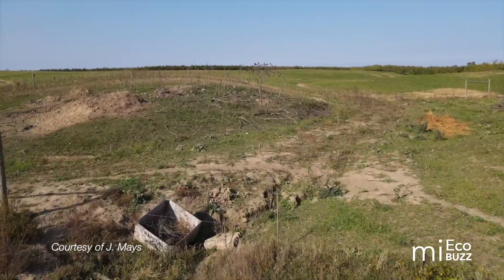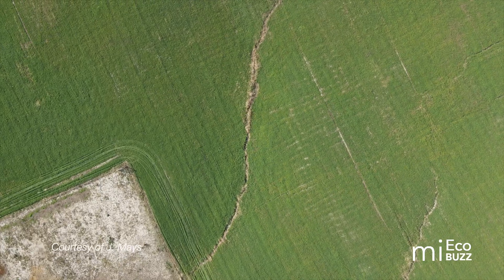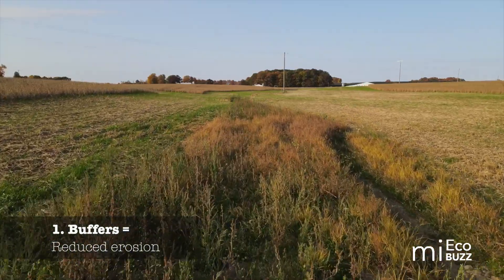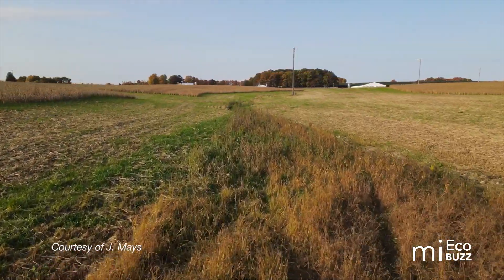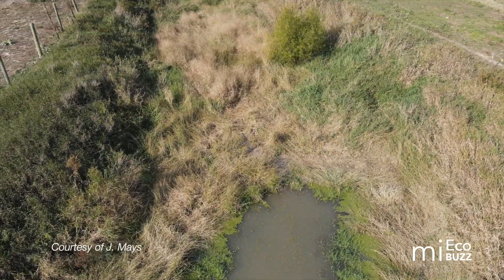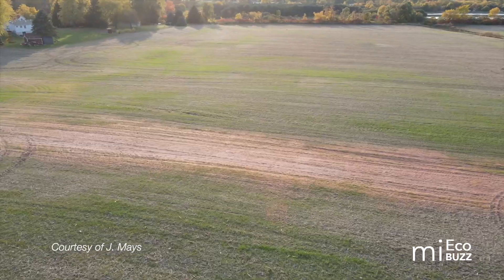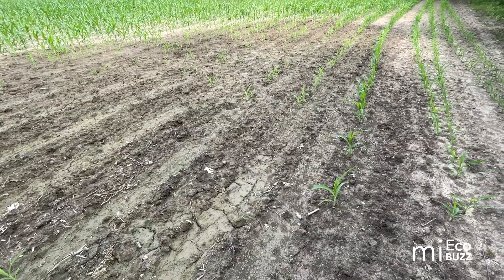Utilizing buffers adjacent to cropland can actually save growers money in the long run. There are several ways this can happen. It's estimated that over 57 billion tons of soil have been lost to erosion in the Midwest alone. Buffers reduce erosion by trapping soil and sediment and slowing water runoff, thereby stabilizing sloping banks. Buffers also provide valuable natural control over flooding by absorbing excess water runoff, which ultimately maintains productivity by preventing staggering loss of valuable farmland.